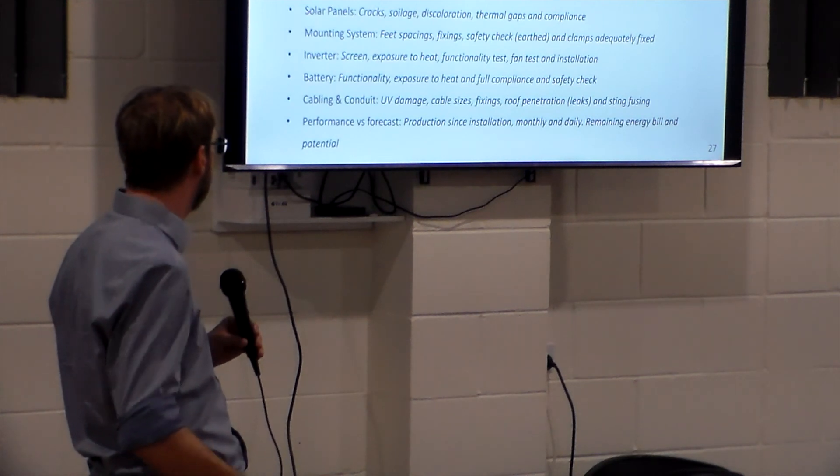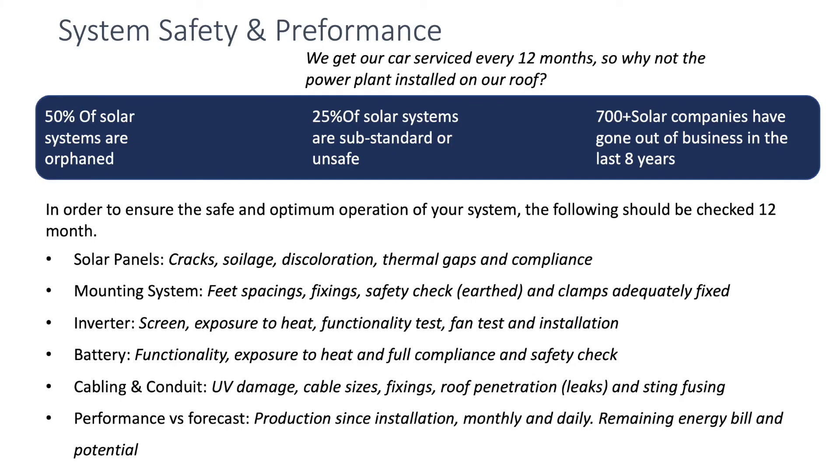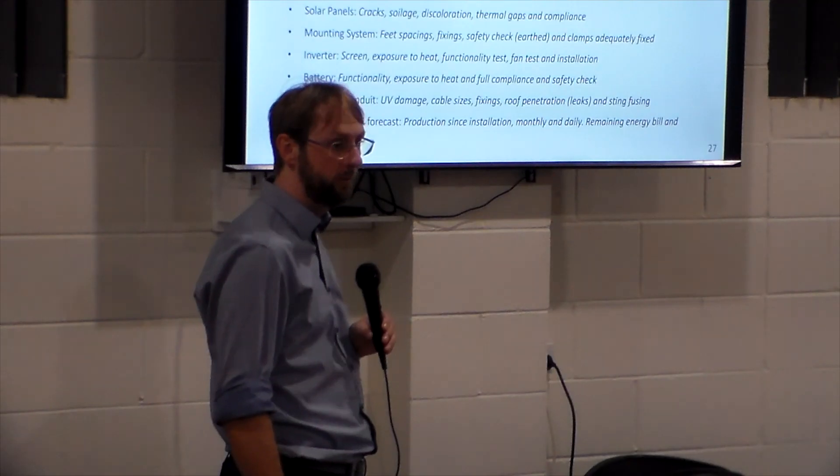You would also want to check the panels and the mounting system to make sure it doesn't get blown off the roof in a cyclone, that your inverter is still working, and that the inverter is properly grounded so you don't get a shock. The same applies to the battery. That's basically the end of the presentation. I do have some videos you could watch, but maybe we'll go into a few questions first if you like.